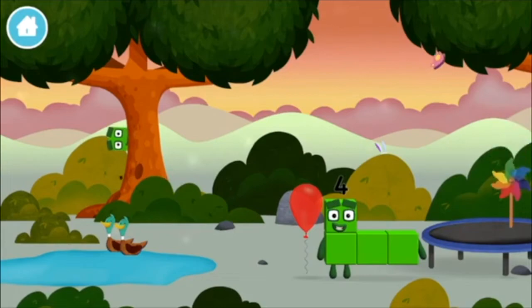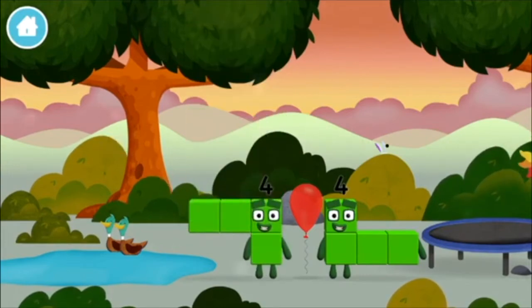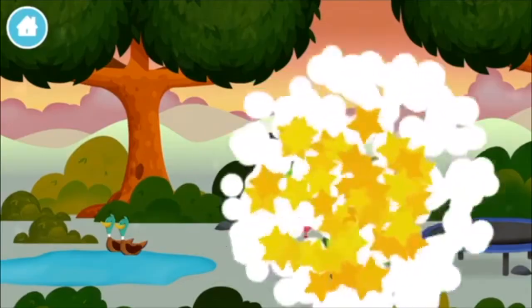A windmill! I am four! Have we met before? You've found one! Four! Can you guess what my favourite shape is? That's right! A square!